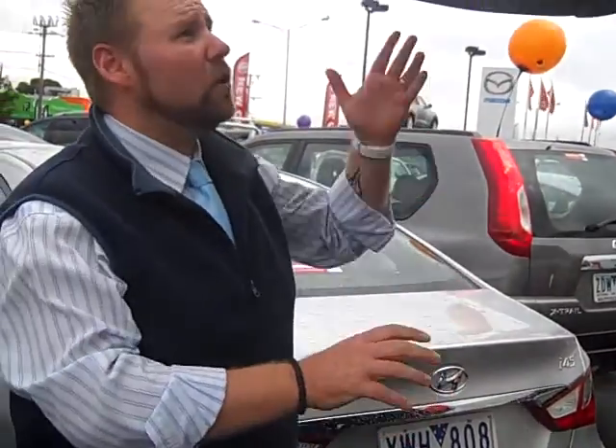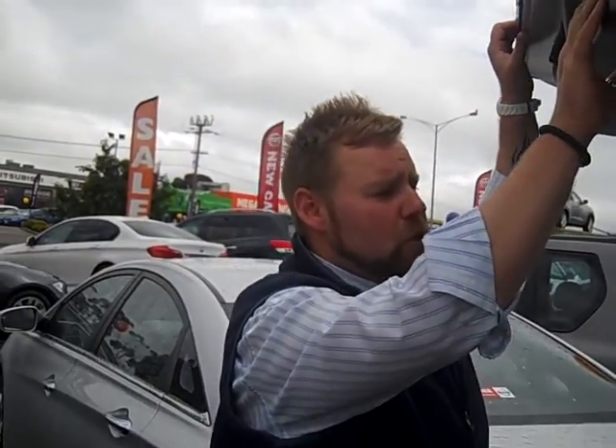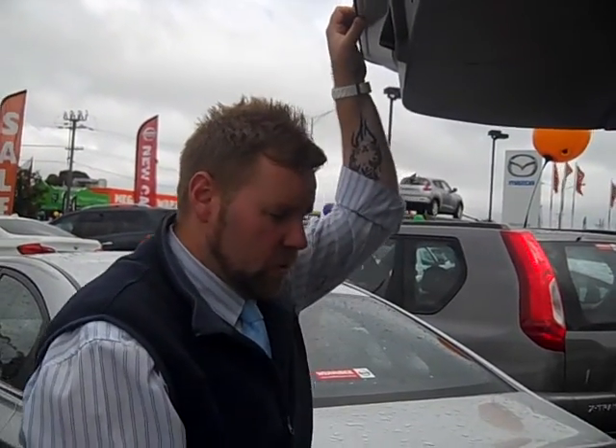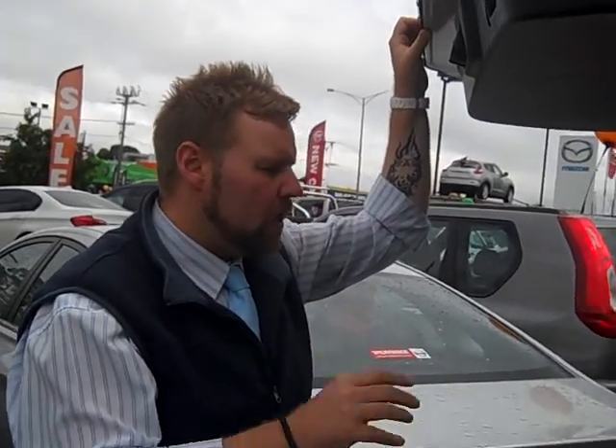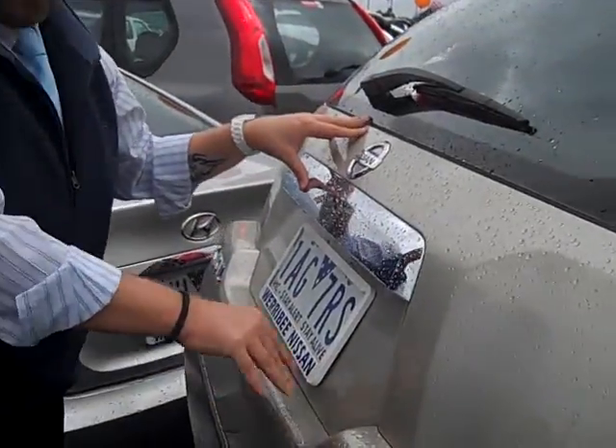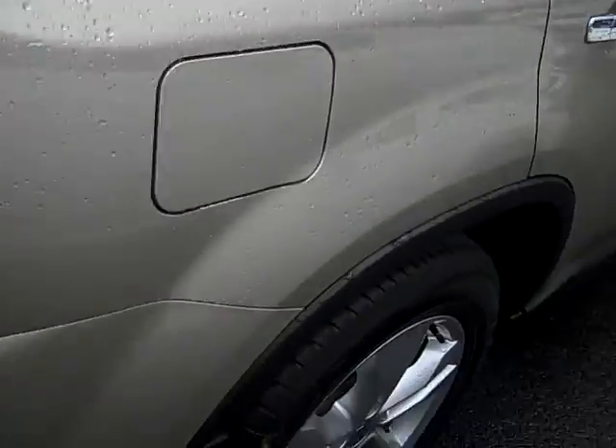This is an ex-factory Nissan vehicle. Being a 2012, you've still got roughly around about two years remaining on the new car warranty, which is three years or 100,000 kilometres. You'll also get 24 hour roadside assistance with that, plus the added value of a six year or 120,000 kilometre capped price servicing.